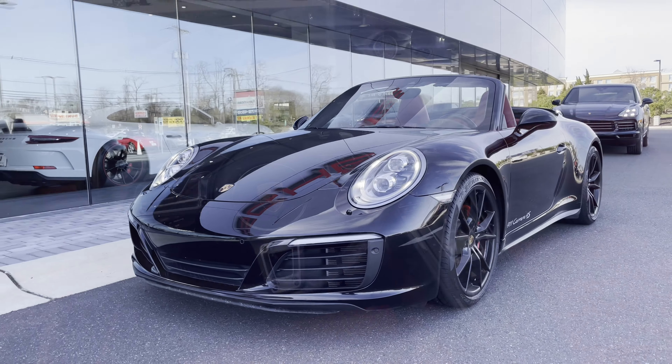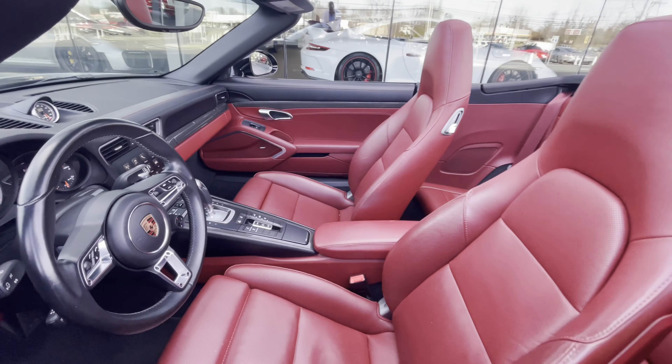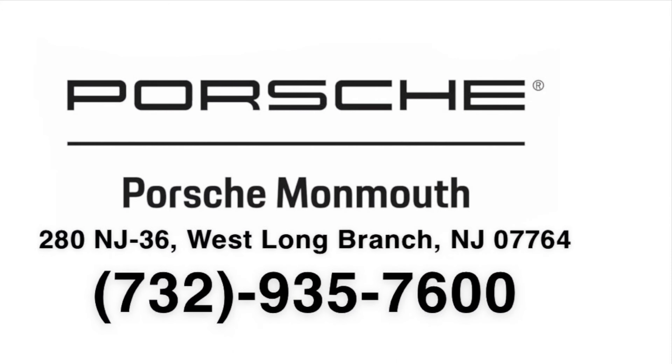Porsche entry and drive, heated and ventilated 14-way seats, and much, much more. Contact us today because every day is a good day to drive a Porsche.